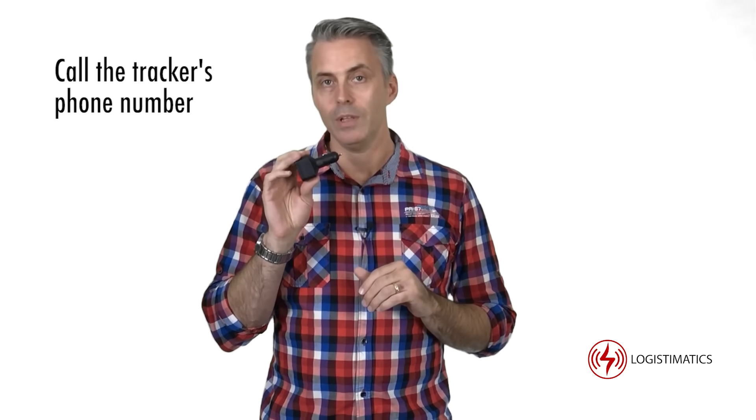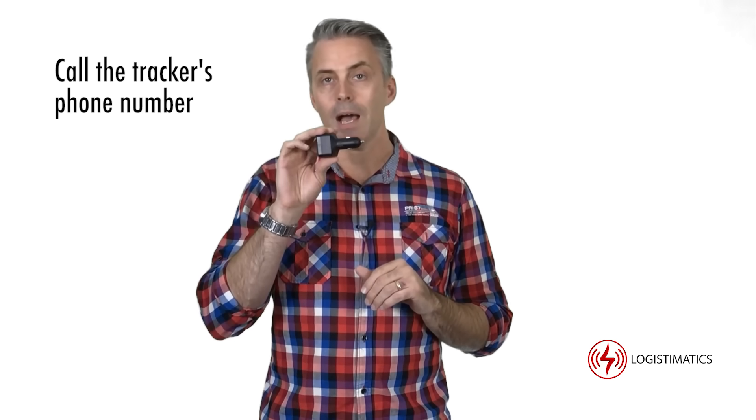The Car Charger Tracker is sort of hiding in plain sight. To listen to audio at the tracker's location, you simply call the tracker's phone number. The tracker will silently pick up and you'll be able to hear what's going on.